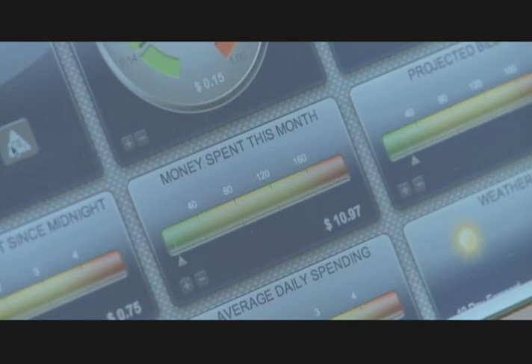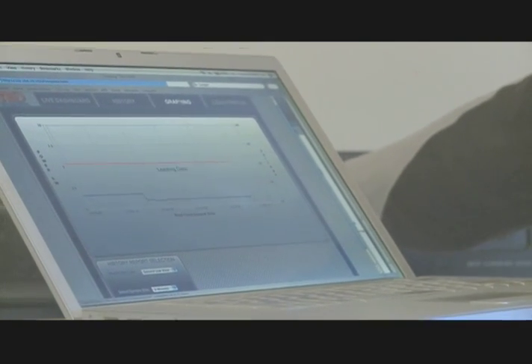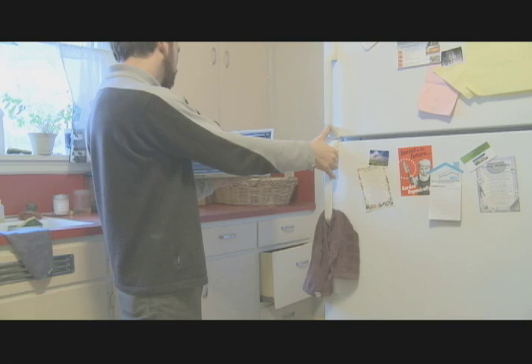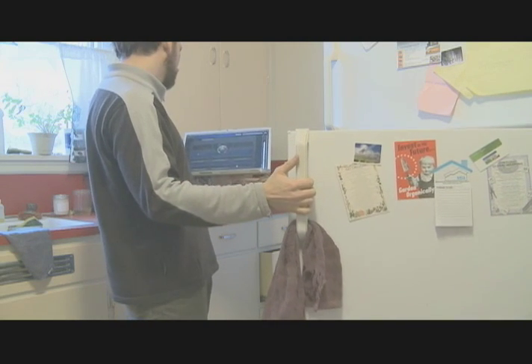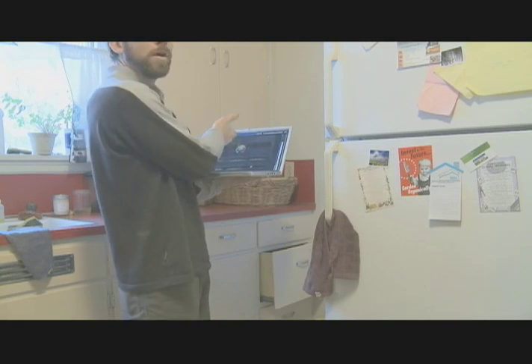The high-tech software not only monitors monthly usage, but can also show energy picked up in real-time. The graph spikes as the burner is lit. The same result can be seen by using any appliance — just by opening the fridge and triggering the motor, it jumps up 40 watts.